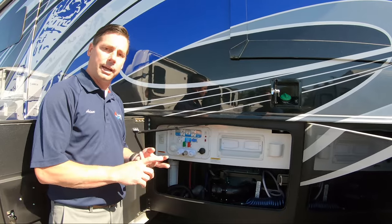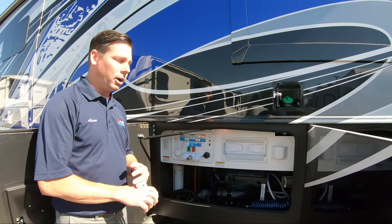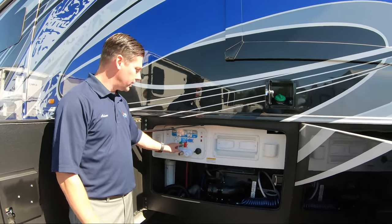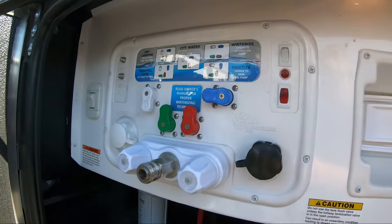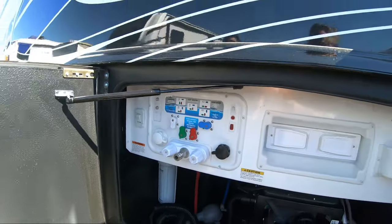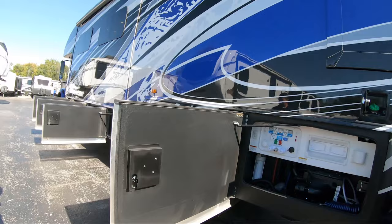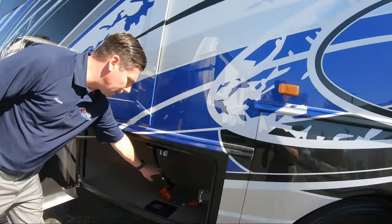Jayco has changed their water system here — I'm going to do everything water-wise from right here. I'm going to winterize my camper, sanitize my tank, use my fresh tank, or use city water connection — all of that is right here with just four little knobs, color coordinated, and we have a diagram right here so we don't have to remember what we're actually doing. There's also a whole-house water filtration system inside there.